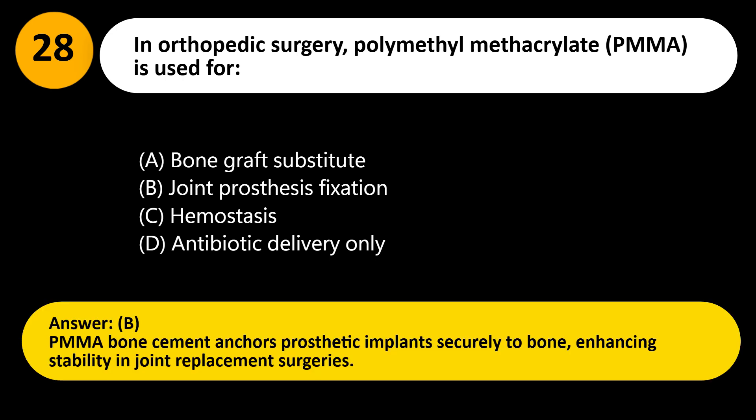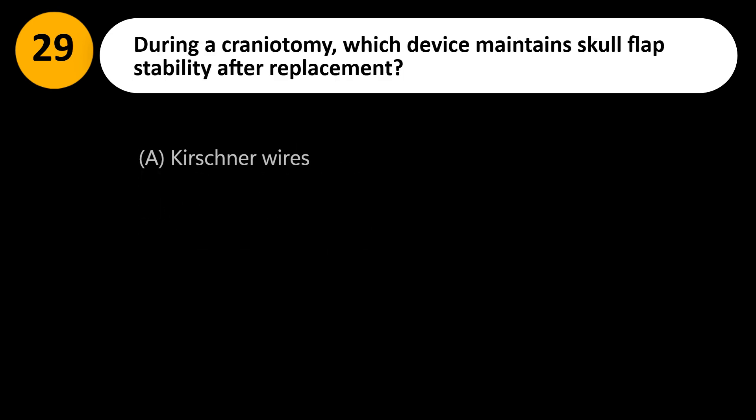Answer: B. PMMA bone cement anchors prosthetic implants securely to bone, enhancing stability in joint replacement surgeries.